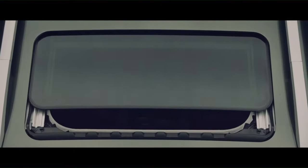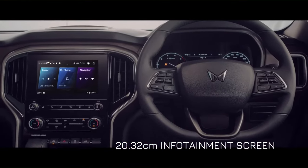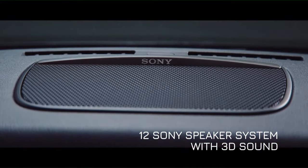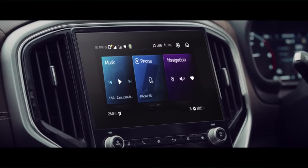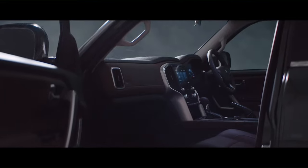Embellished with a lot of high-tech gadgets like the state-of-the-art infotainment with Android Auto and CarPlay, and 70-plus connected car features. A 12-speaker system from Sony with 3D surround sound. Now that's what we like to call Daddy's Den.